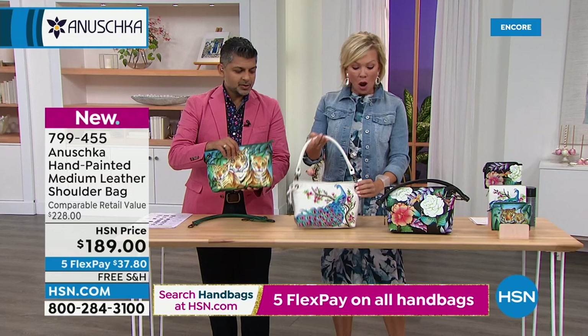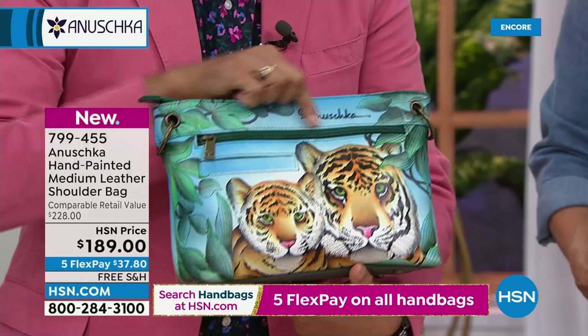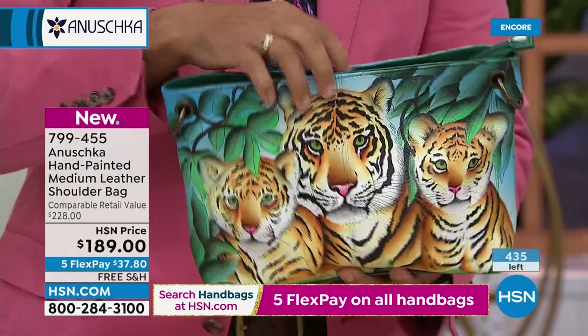There are a couple of pockets on the back — a nice large zipper that goes the full length of the handbag, and a slip pocket perfect for your smartphone, keys, or anything you want quick access to. The top is fully zippered so nothing falls out. There are feet at the bottom too. I love that it's a recessed zipper — every little detail.